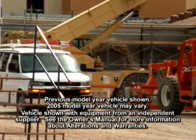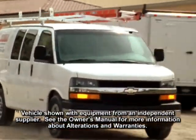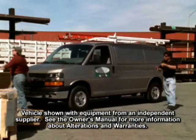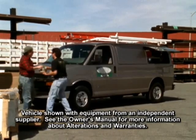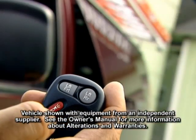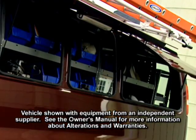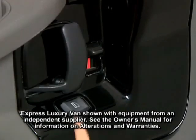The Express Access Package is available on rear-wheel drive and all-wheel drive 1500 regular wheelbase cargo vans and on regular wheelbase 2500 and 3500 cargo vans. The package includes remote keyless entry and three remote-release side access panels — one on the passenger side and two on the driver side. Each panel may be opened from a distance by the standard remote release, providing access to tools and parts inside the van. The package also includes power windows and power door locks.